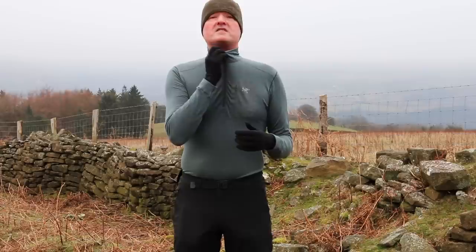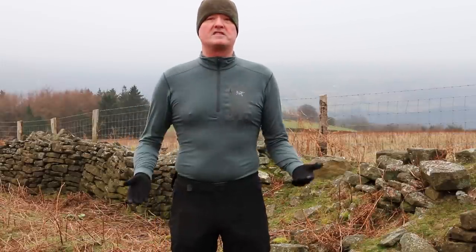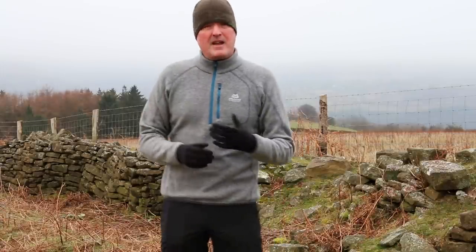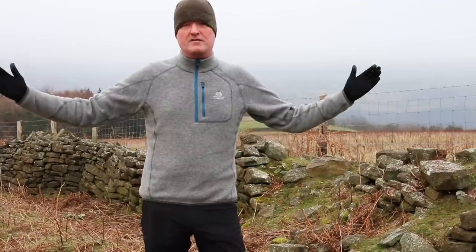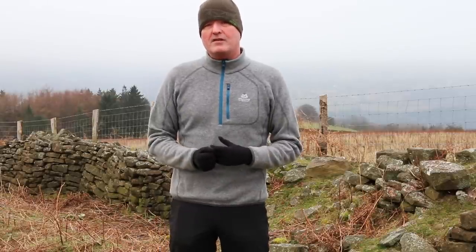A couple of design tips: I prefer a zip neck — it gives me versatility. If I'm getting cold I can zip it up; if I'm getting warm I can expose the chest area to cool down. So, this is my mid-layer. The mid-layer's job is to continue the wicking process to get rid of moisture and also to add insulation. Mid-layers come in a massive variety of weights and performances, so it really depends on you, where you are, and what you're doing as to how thick you want your mid-layer.